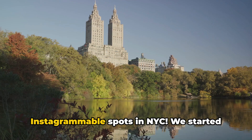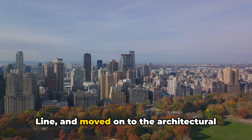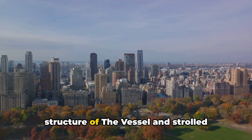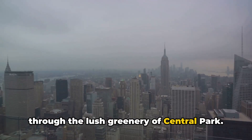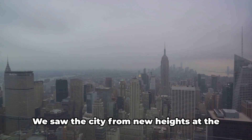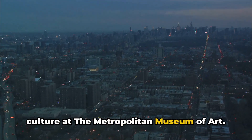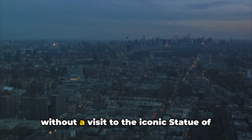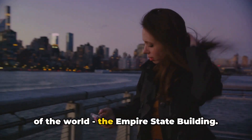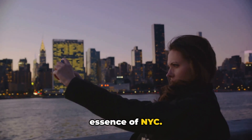And there you have it — the top 10 Instagrammable spots in NYC. We started with the unique urban park, the High Line, and moved on to the architectural marvel, the Flatiron Building. Then we ventured to the extraordinary structure of The Vessel and strolled through the lush greenery of Central Park. We lit up our screens with the vibrant energy of Times Square and took a historic walk across the Brooklyn Bridge. We saw the city from new heights at Top of the Rock and soaked up some culture at the Metropolitan Museum of Art. Our adventure wouldn't be complete without a visit to the iconic Statue of Liberty, and finally, we ended at the top of the world — the Empire State Building. Each of these spots offers a unique perspective and a chance to capture the essence of NYC.